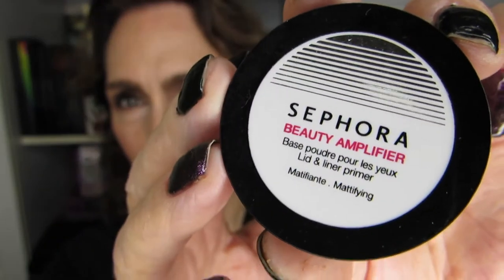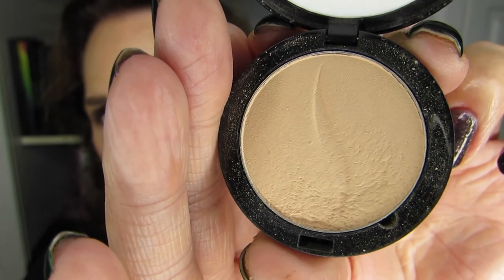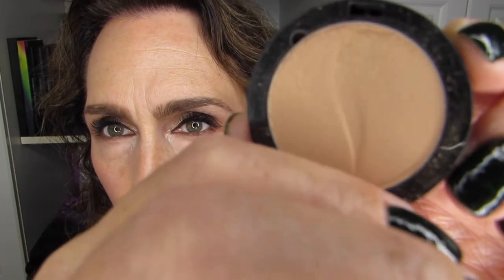Another product I picked out relatively early — maybe two or three updates ago — is the Sephora Beauty Amplifier. Basically it's a flesh-toned base eyeshadow to help neutralize the veins on the eyelid. It's a very nice color for my complexion to do a base, eliminate the veins, and then choose another eyeshadow color to start building a look. You can see the wear on it at this point. It's a product that is going to last me a very, very long time.